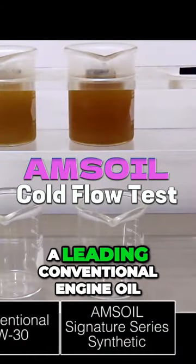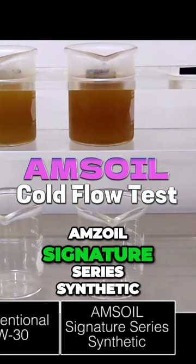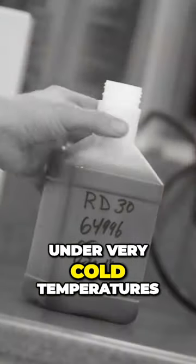The oil on the left is a leading conventional engine oil, while the oil on the right is AMSOIL Signature Series Synthetic Motor Oil. To demonstrate this, let's compare two different 5W30 motor oils and see how they perform under very cold temperatures.